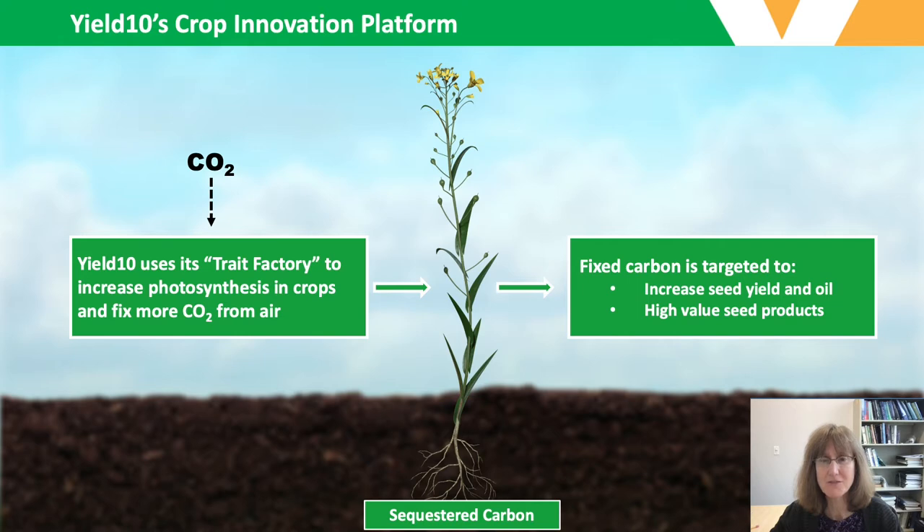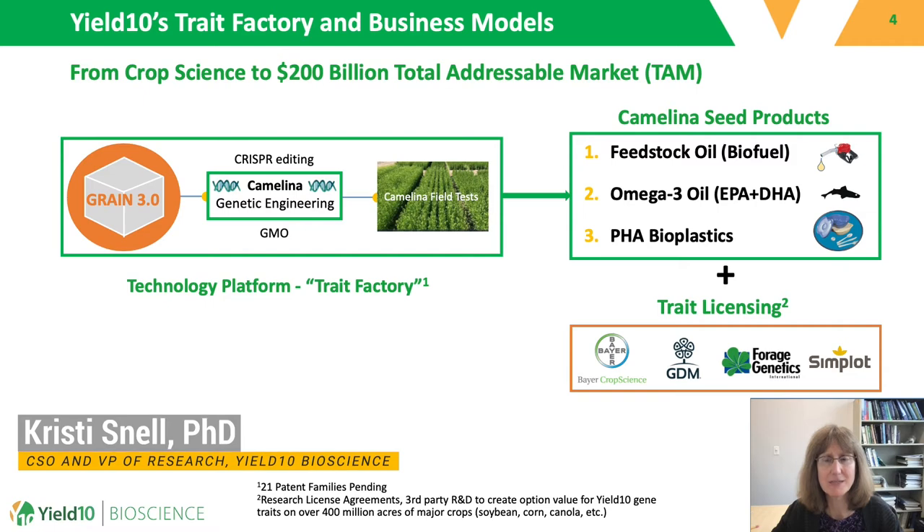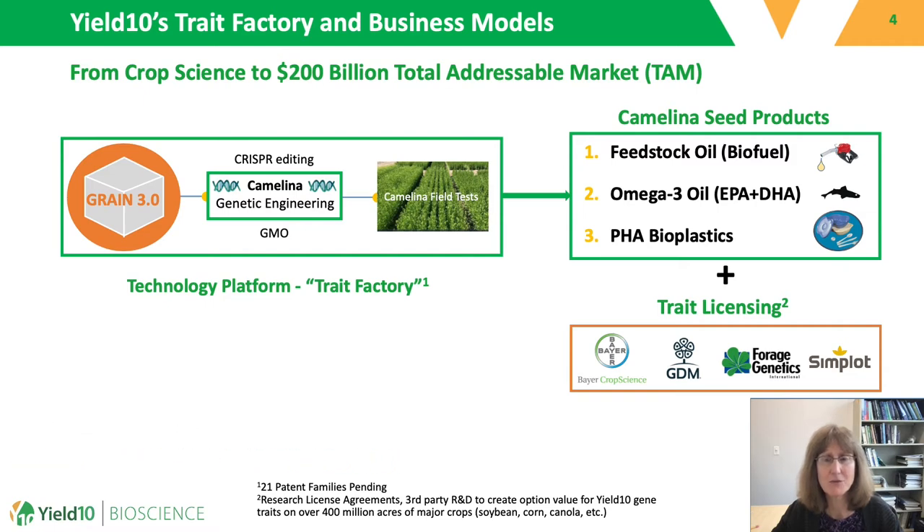Yield 10's crop innovation platform uses both genome editing and traditional GMO approaches to fix more carbon through photosynthesis and direct this fixed carbon to the target organ of interest, which in this case is the seed. We are currently focusing on camelina and are employing strategies to increase seed yield and oil content, as well as produce other high-value seed products. Results from field tests can be used to develop elite camelina lines for our camelina seed products business, which includes in the near-term biofuels and in the longer-term omega oils and PHA bioplastics.